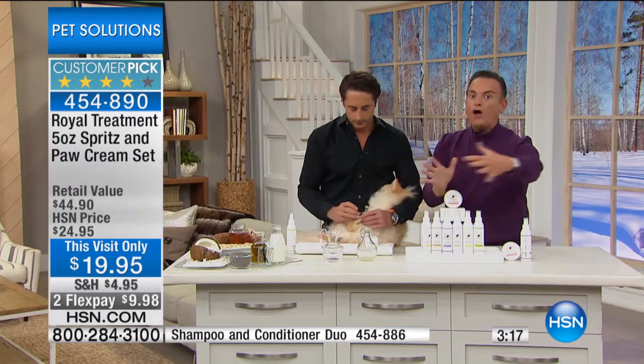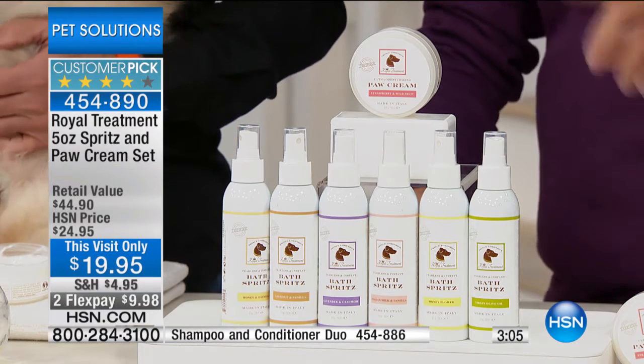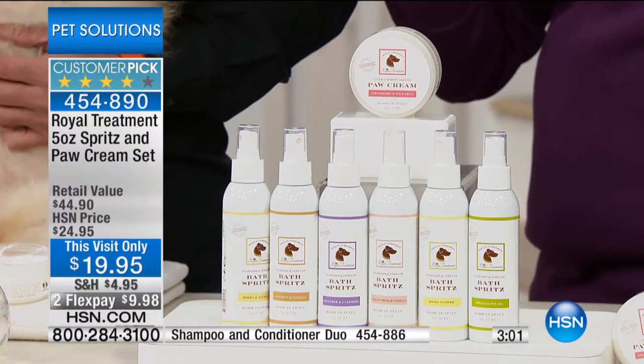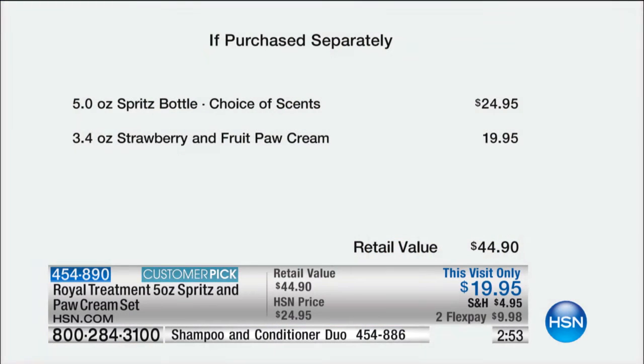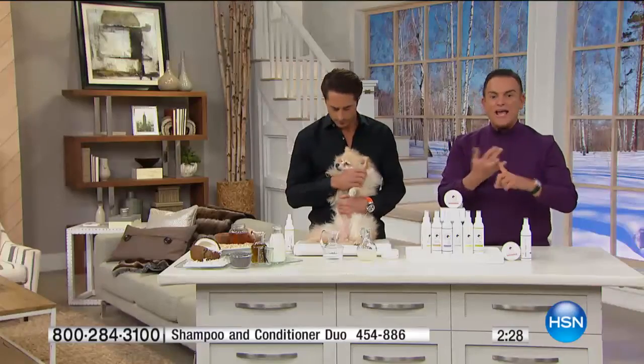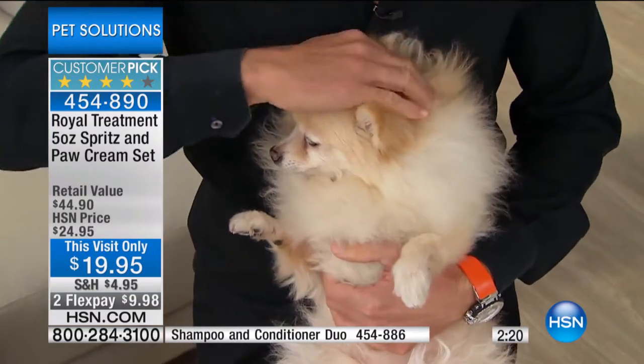There are only about 1,400 left in all fragrances combined, and this is the only presentation now scheduled for the rest of Lorenzo's visit. When you order the spritz you're also getting the pet cream, which can be used on elbows, foot pads, nose, and behind the ears. If they lick it off, it's safe — all natural organic ingredients. At $19.95 with two flex payments, you'll get it home for $9.98. Normally the five-ounce spritz is $25 alone, and the paw cream would be $19.95 — if bought from Lorenzo directly you'd spend $45 for this set. It's great for cats too — just rub it into their pelt or on their back.